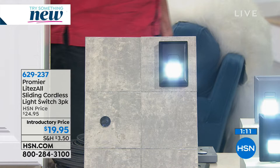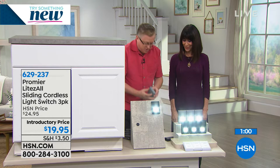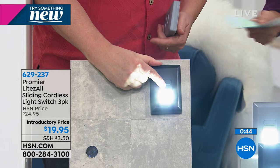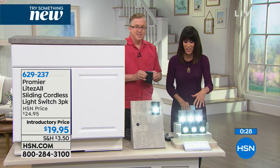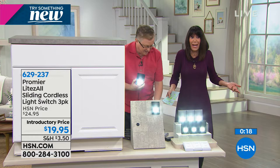Did we have to drill holes? Did we have to get wires? Did we have to call the electrician? No, no, no — all you do is peel and stick and you can place them anywhere. And again, it's got that magnetic back, so it leaves behind a little metal disc and the magnet goes right on there. It stays right there. I think about my mom in assisted living who gets up to go to the bathroom at night — you can have it on the side of the nightstand where you can just grab it and go.